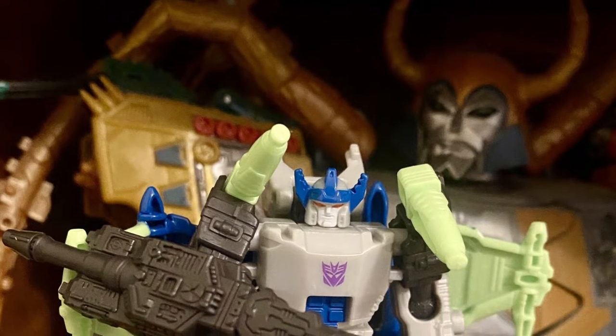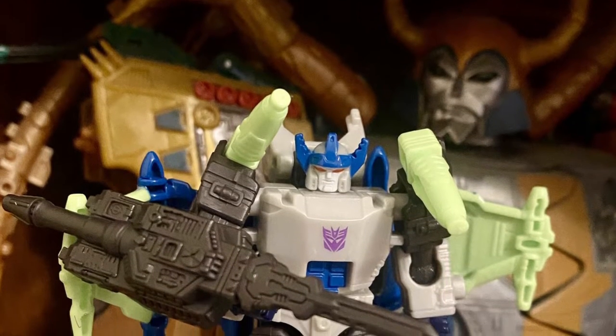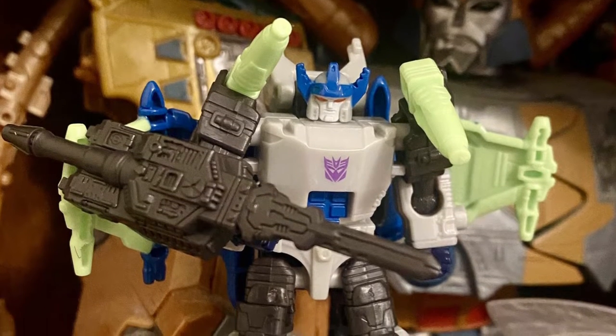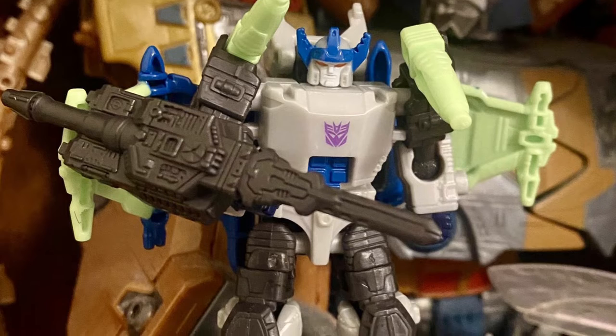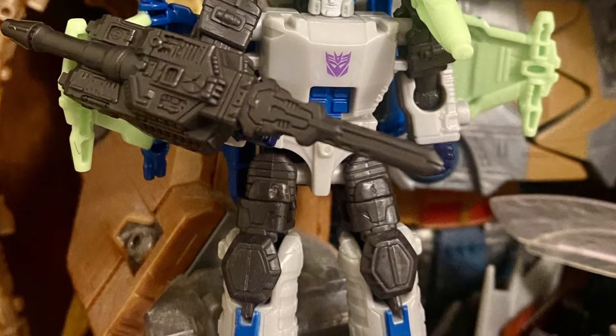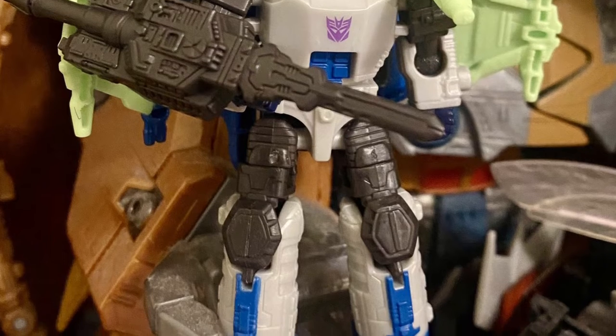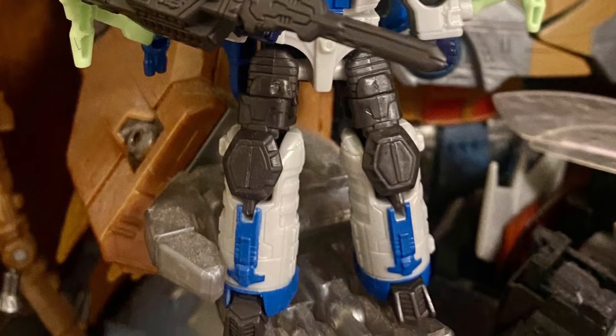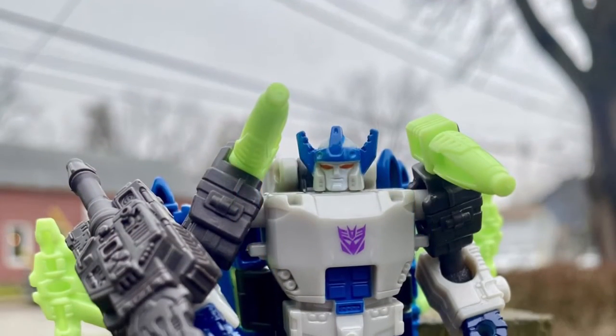Coming to us from TFW 2005, we have Transformers Legacy United Core Class Energon Universe Megatron in-hand images. What a cool picture of Unicron in the background there — this could be like one of the best pictures of the year. I think that is absolutely brilliant. Lurking in the shadows there, Unicron with Megatron.